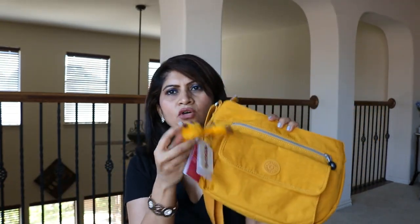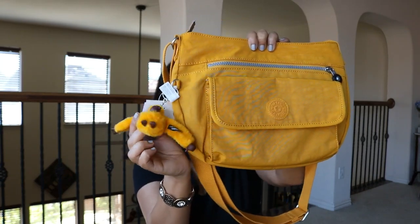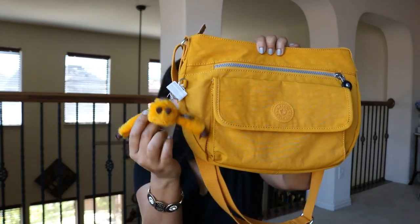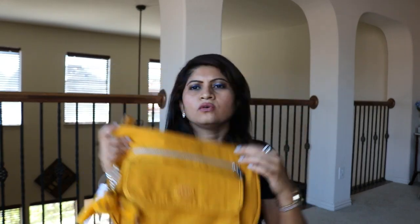I usually take the monkeys off — I have all colors of monkeys. This monkey is called Brook — a chimpanzee named Brook. I think all the Kipling monkey names are employee names, and the ones I have are probably all girl names. Girl power! Anyway, I love this color and this handbag.